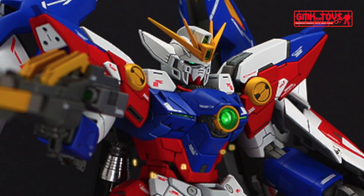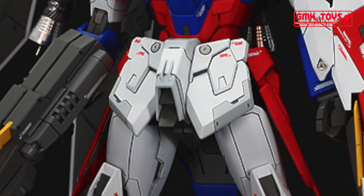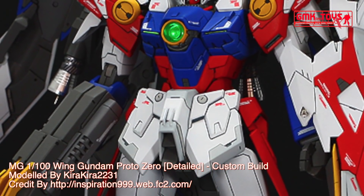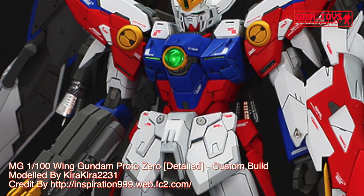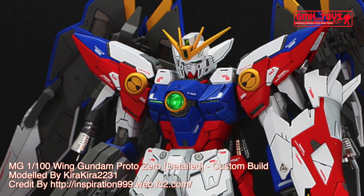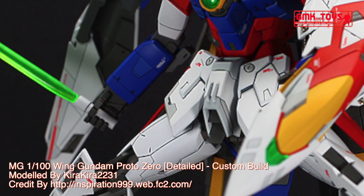The XXXG-00W-0 Wing Gundam Zero, or Wing Zero, is a mobile suit featured in the anime Mobile Suit Gundam Wing and its sequel OVA movie Endless Waltz. Though it was originally piloted by Quatra Raberba Winner and had several more pilots during its existence, the Gundam was most famously piloted by Heero Yuy, the series' main protagonist.